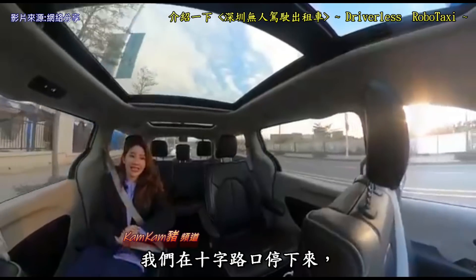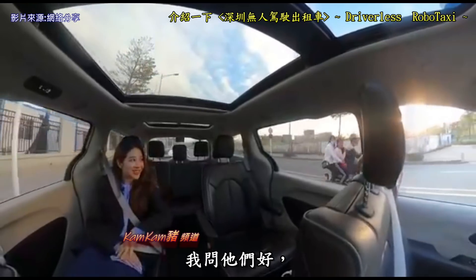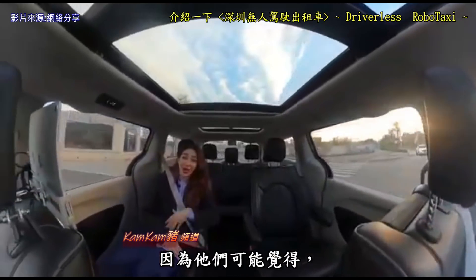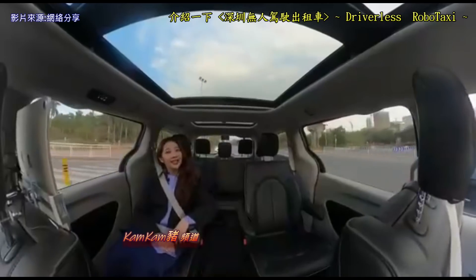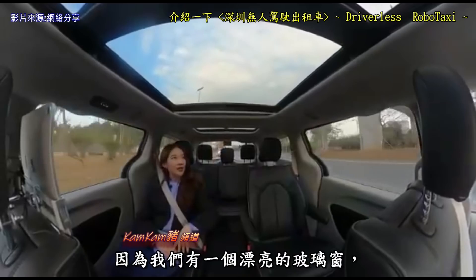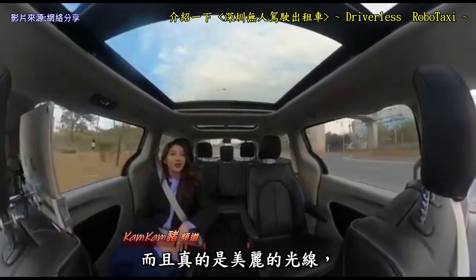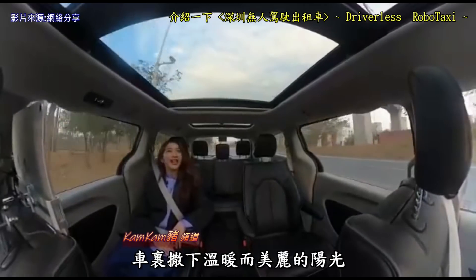Here we're stopping at an intersection and I can see some kids — let me say hi to them. They're glancing at our car because they're wondering why there's no one driving. I'm really enjoying this full view of the sky through the beautiful window panel — it's beautiful light, especially now in the afternoon with really warm and beautiful sunlight.